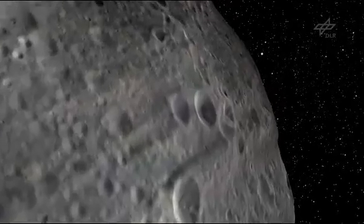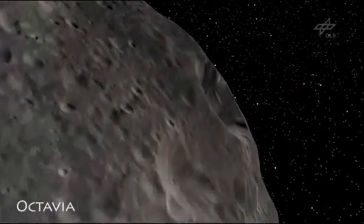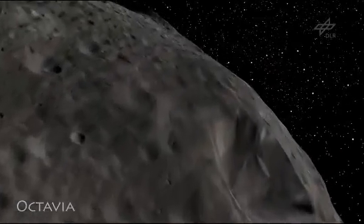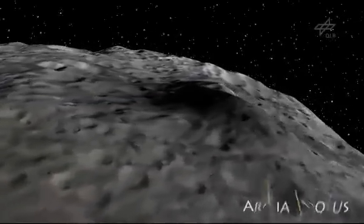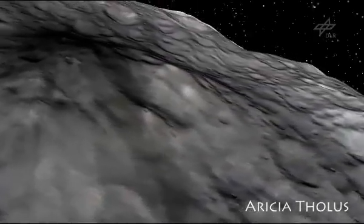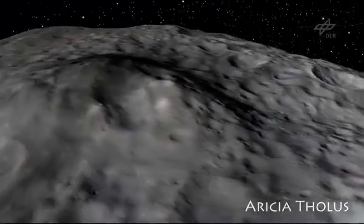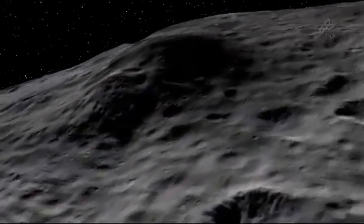Some observations made us think hard about what occurred. For instance, there is quite dark material at and in some craters. The stuff could have come with the impacting bodies to Vesta, or it was excavated by the impact from layers below the surface. This is one of the major mysteries we have to solve.